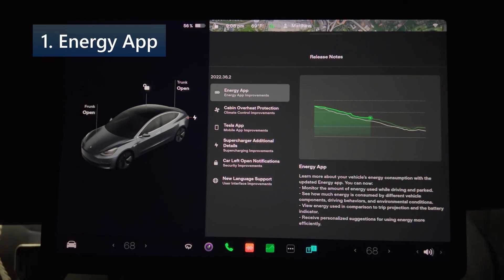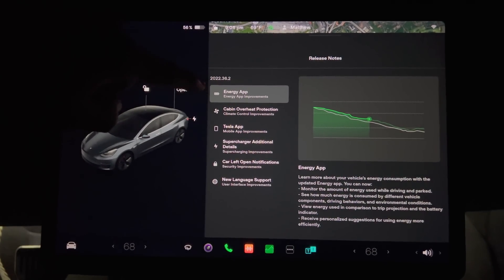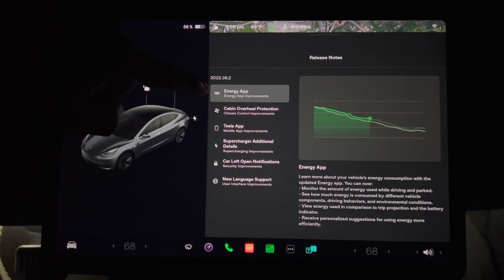The first feature is the Energy App. You can now monitor the amount of energy used while driving and while parked. See how much energy is consumed by different vehicle components, driving behaviors, and environmental conditions. View energy used in comparison to trip projection and the battery indicator, and receive personalized suggestions for using energy more efficiently.